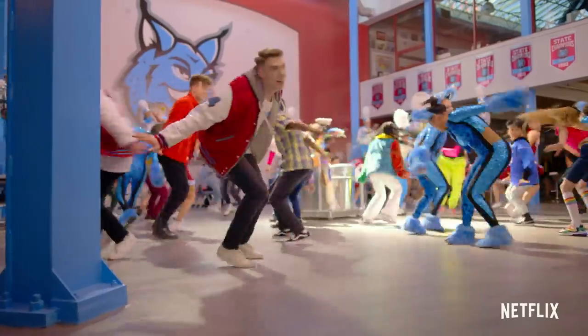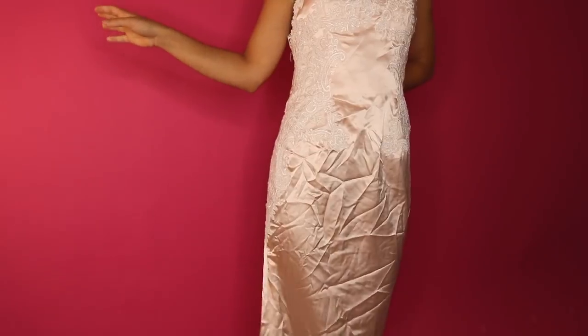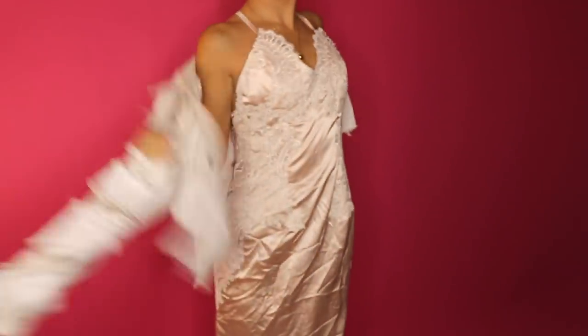This show has amazing songs, a fun heartwarming storyline, and super fun outfits. One outfit in particular that Julie wears helped inspire the outfit I'm creating today. So here's the plan: I have an old prom dress, an untouched jacket, and over-worn shoes. Let's see what we can do.